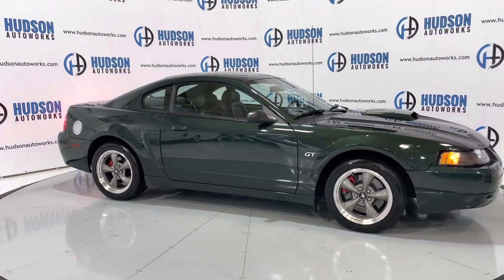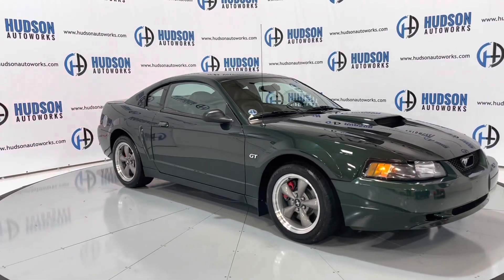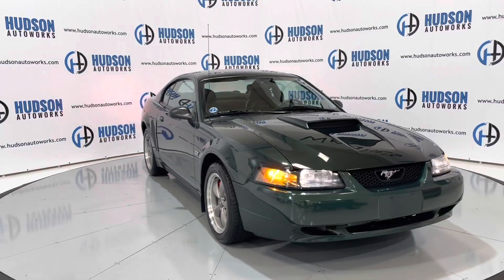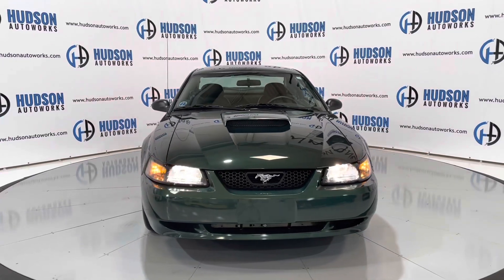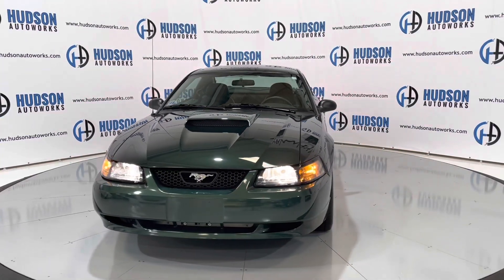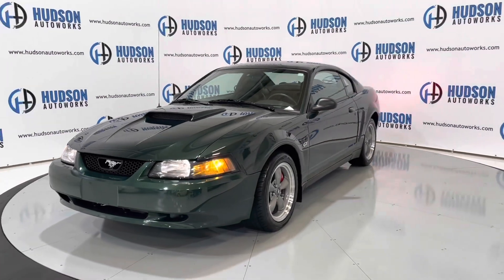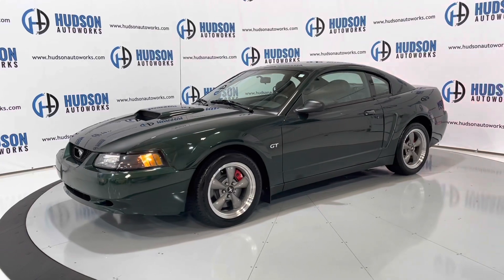There are a couple of different call-outs between the Bullet and the regular standard GT from 2001. This color, Dark Highland Green, is also specific — there are only three colors for the Bullet: Dark Highland Green, True Blue, and Black. You do have those fog light deletes for the front bumper, as well as that dark finish grille on the Bullet.